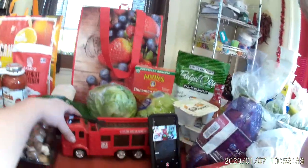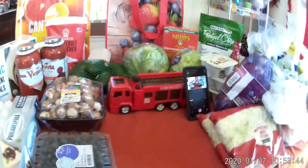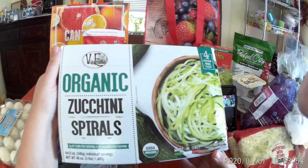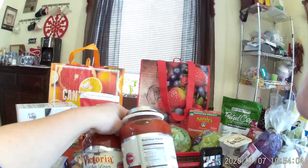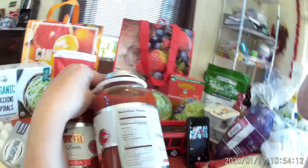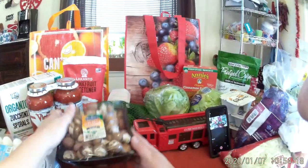Sorry about the fire truck on the table. First we're going to go through what I got at Costco, and then I'll do my weekly meal plan. We got our organic zucchini spirals — that's for one of our meals this week. We also got some more Victoria White Linen sauce; it is sugar-free. The ingredients are tomatoes, onions, olive oil, salt, garlic, basil, and calcium chloride, which is the preservative when you can something.